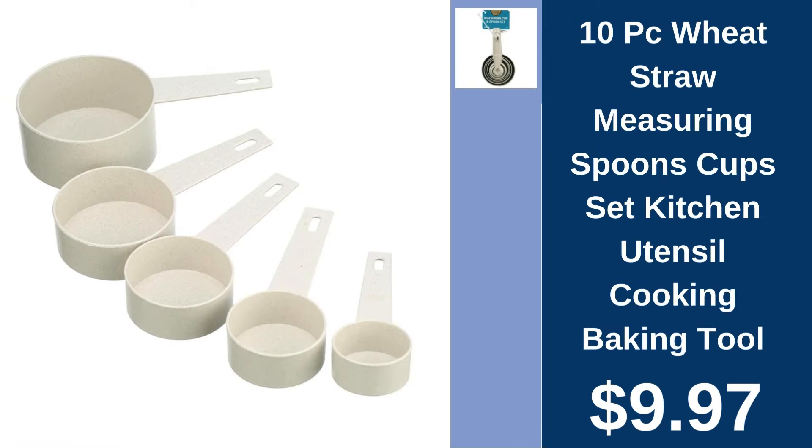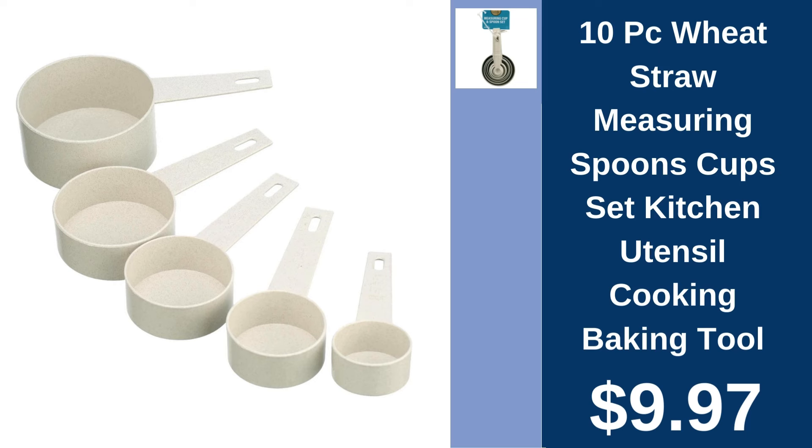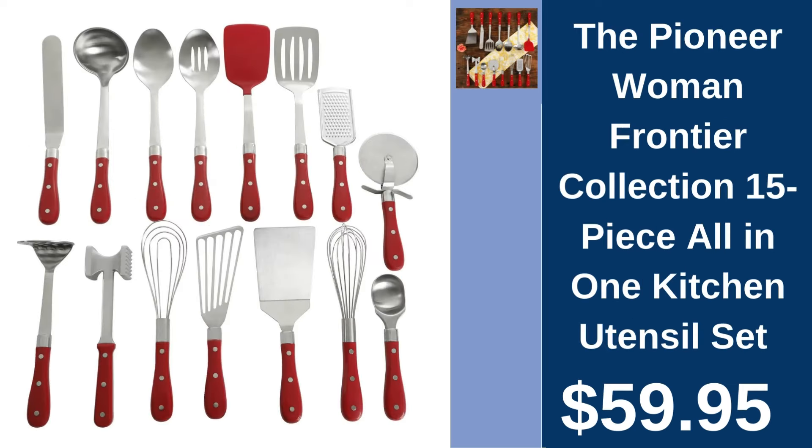10-piece wheat straw measuring set, $9.97. Eco-friendly and colorful, this 10-piece wheat straw measuring set is a must-have for precise cooking and baking. The Pioneer Woman 15-piece utensil set, $59.95. Unleash your culinary skills with the Pioneer Woman's comprehensive 15-piece kitchen utensil set, combining functionality with rustic charm.